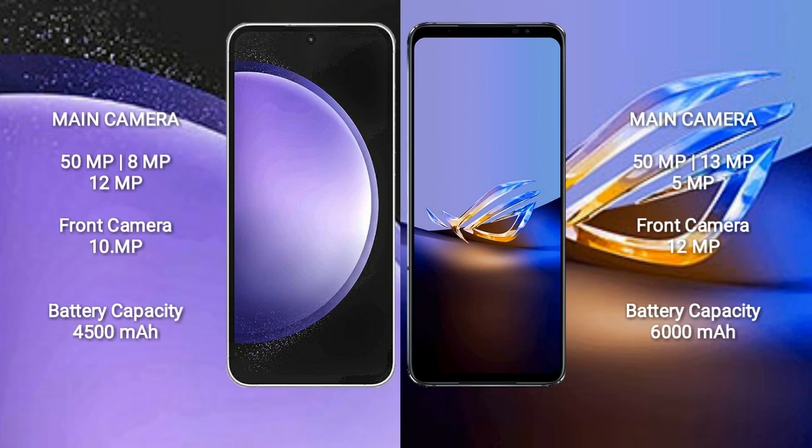Asus ROG Phone 6D Ultimate features a triple camera setup: 50MP plus 13MP plus 5MP, and a 12MP front camera. Samsung Galaxy S23 FE has a 4,500mAh battery with 25W fast charging. Asus ROG Phone 6D Ultimate has a 6,000mAh battery with 65W fast charging.